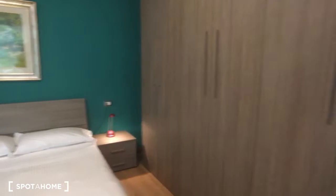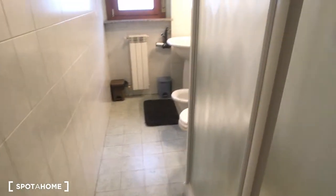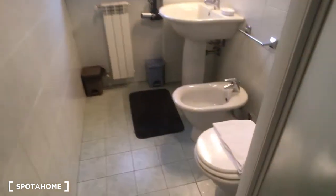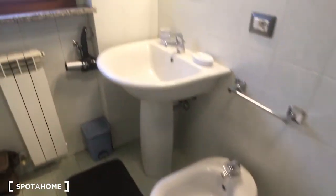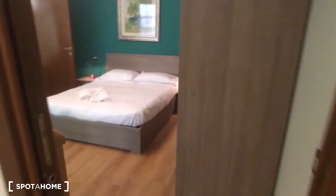Here is the bed, and as you can see there is a huge wardrobe. Then we have the ensuite bathroom — as you come in on the right side there is the shower, which is very spacious and comfortable, and then we have the toilet and the bidet and the sink at the end of the room.